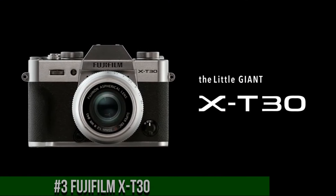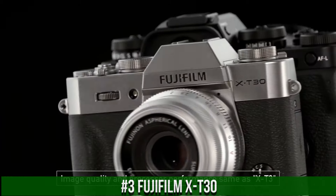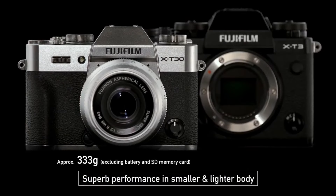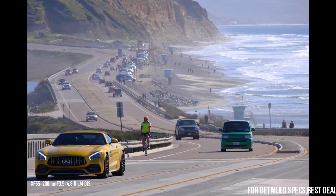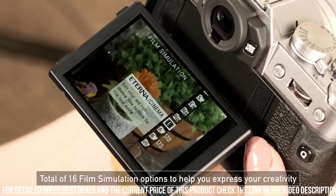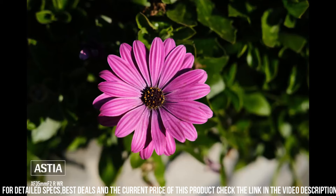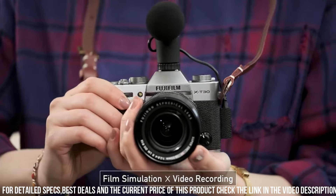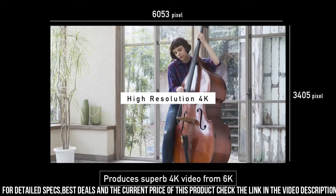Number 3: Fujifilm X-T30 — a high-performance mirrorless camera designed for photographers who demand the best in terms of image quality, features, and performance. With a 26.1-megapixel sensor and advanced autofocus system, the camera delivers stunning image quality with exceptional detail, clarity, and sharpness. One of the standout features of the X-T30 is its advanced autofocus system — the camera has 425 phase detection AF points and a 2.16-million-pixel image sensor, allowing you to capture sharp and detailed images even when shooting fast-moving subjects.